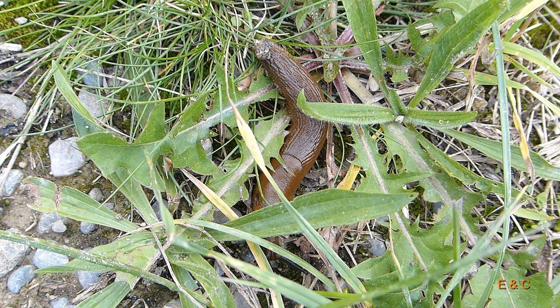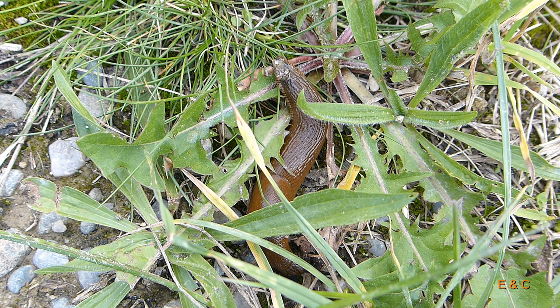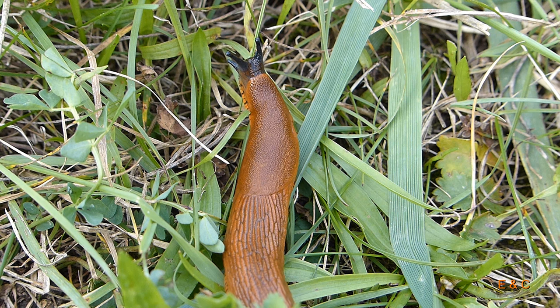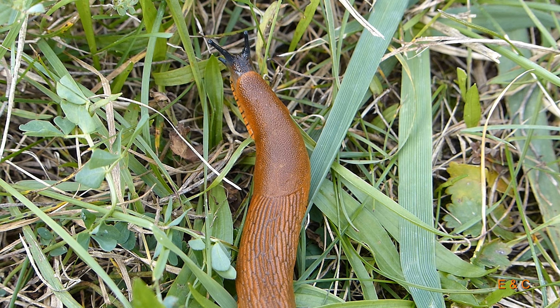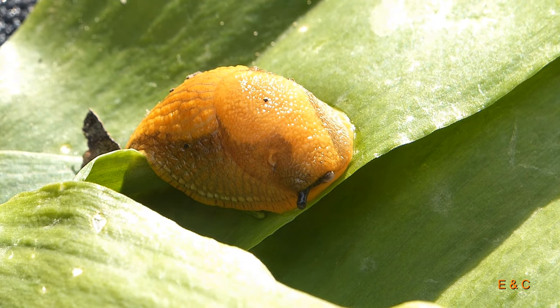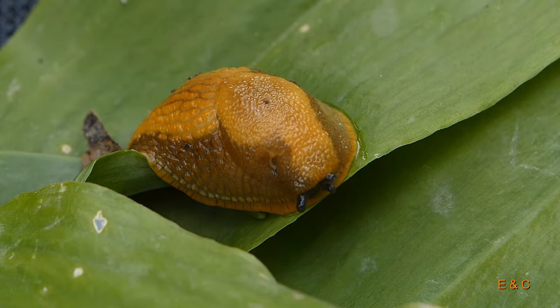Sie sind Allesfresser – sie nehmen Pflanzen. Aber sie sind eigentlich wirklich ein guter Nützling, weil sie helfen bei der Zersetzung von totem Pflanzenmaterial, und daraus wird dann Humus.